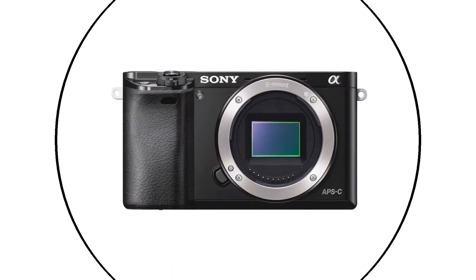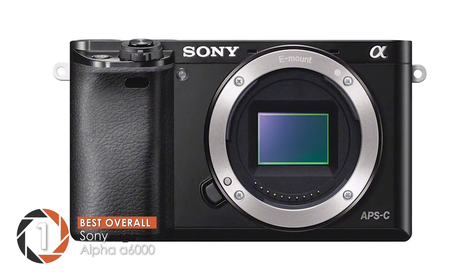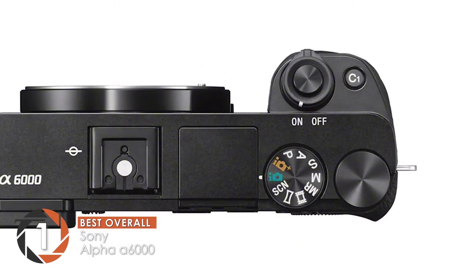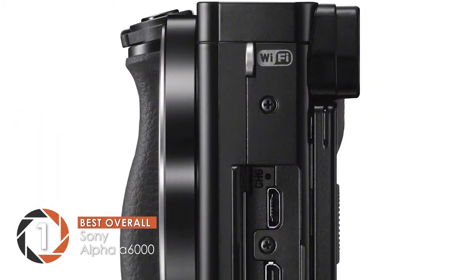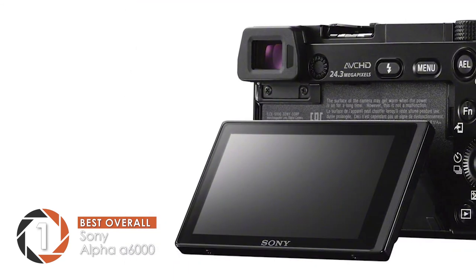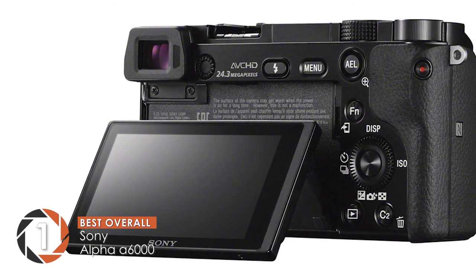Finally we have our Best Overall pick: the Sony Alpha A6000. A fantastic camera with flawless features, this A6000 is meant to last a long time. It has a gorgeous body that is easy to handle. Similarly, the low-light functionality is exceptional. Moreover, there's built-in Wi-Fi connectivity to help you share photos and videos easily with your friends and family.